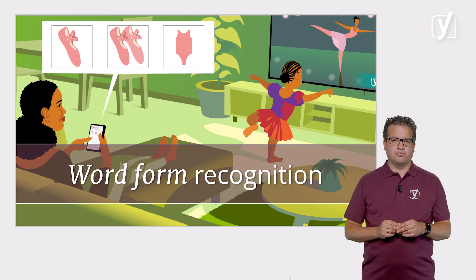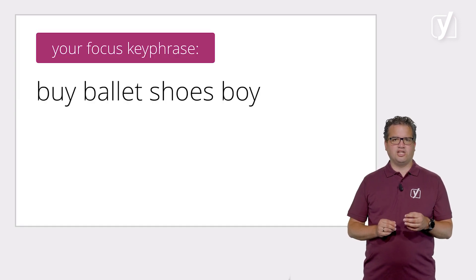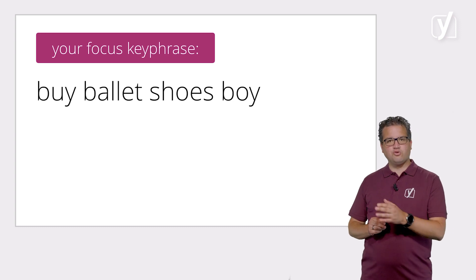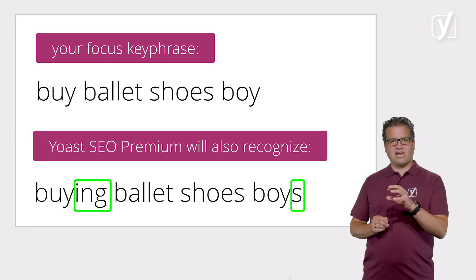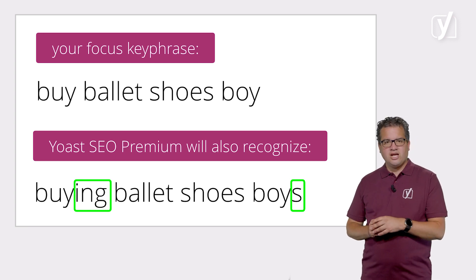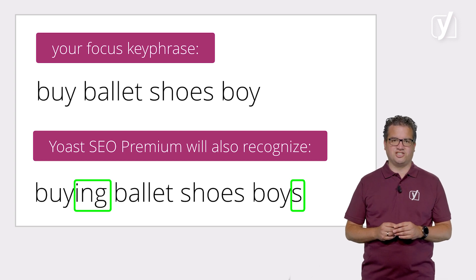Another cool feature of Yoast SEO Premium is that it recognizes different word forms. If you optimize for the keyphrase 'buy ballet shoes boy', for example, it will also recognize 'buying ballet shoes boys'. This includes singulars, plurals, possessives, comparatives, and different tenses.